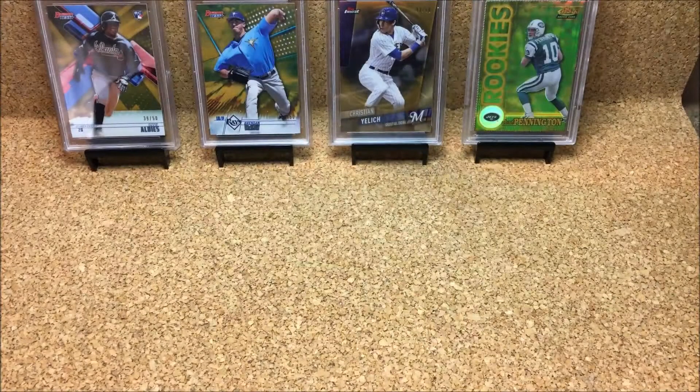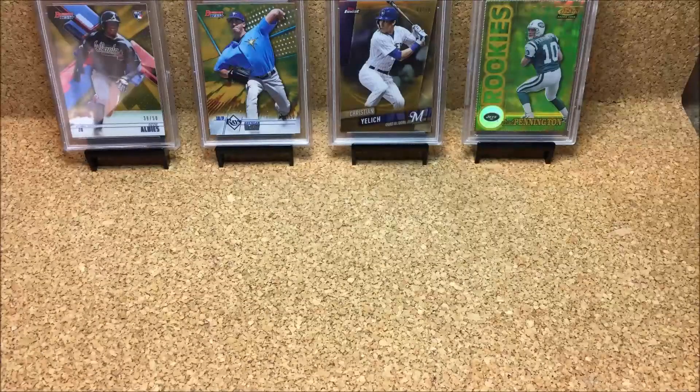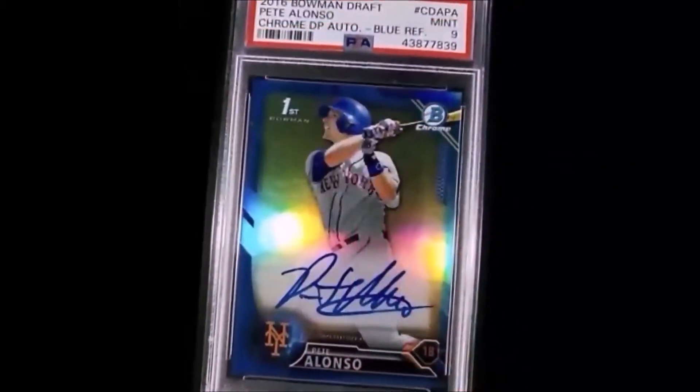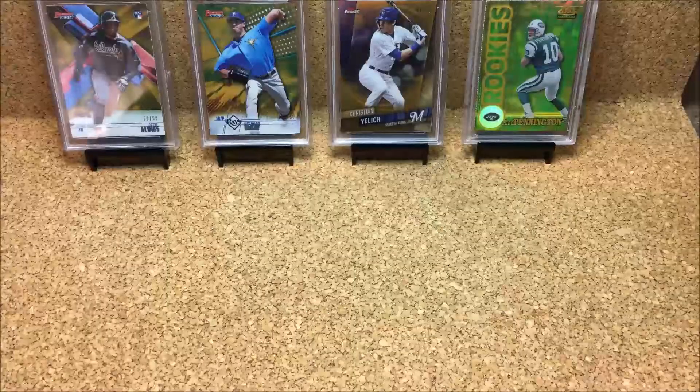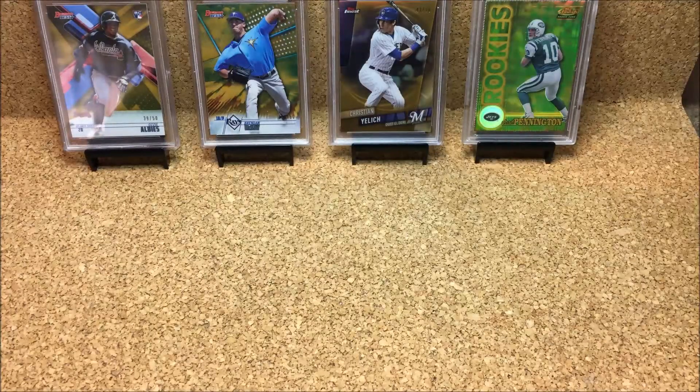Hey everybody, welcome back. I'm on vacation this week and I've been spending way too much time on eBay ordering some cards. Got one that came in today and I have three or four more coming in tomorrow, and one which is coming in early next week. So since I only got one card from the crazy old mailman,